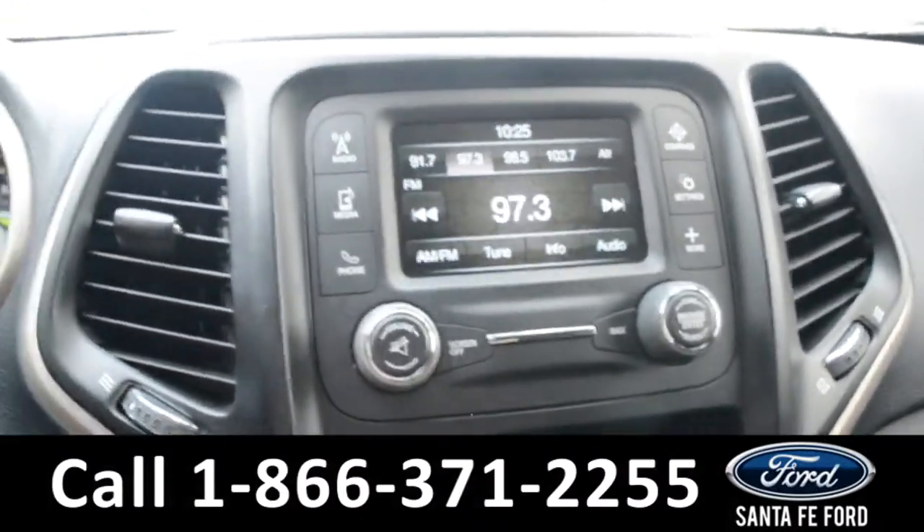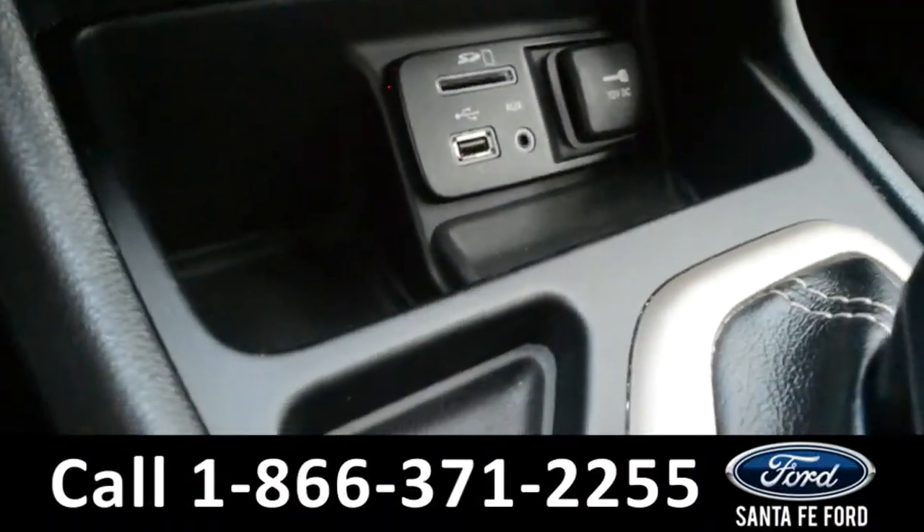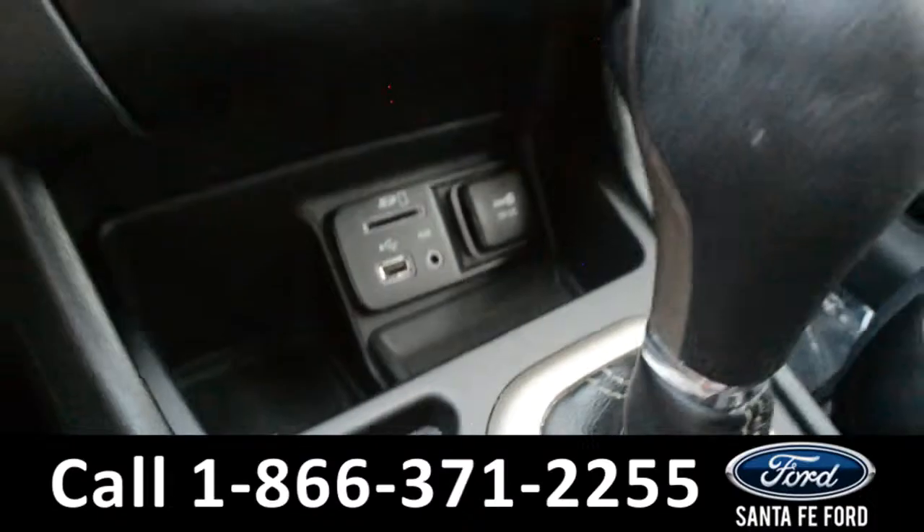There's AM FM radio, a digital compass, climate controls, an SD card reader, and a USB and auxiliary port for more media options.